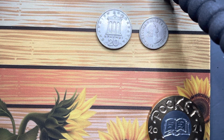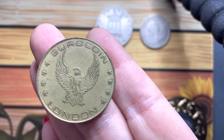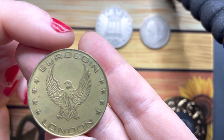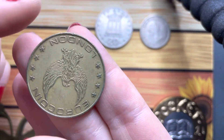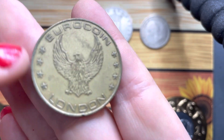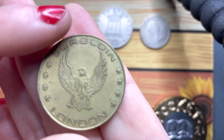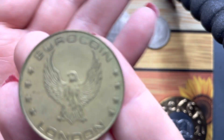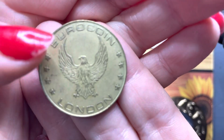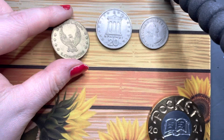Okay, so Mike from Euro Coins — this one says 'Euro,' it says 'Euro Coin London,' and it's his little token. It's got a nice eagle bird on it. So I am right in saying that this one is a euro.